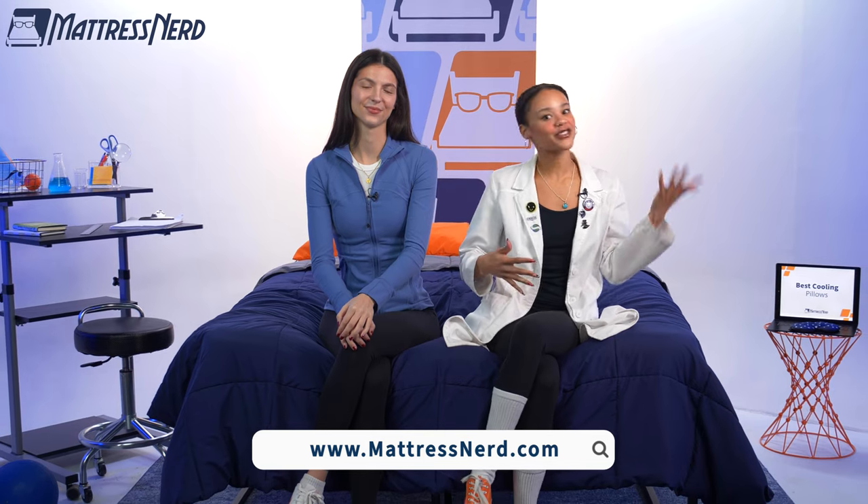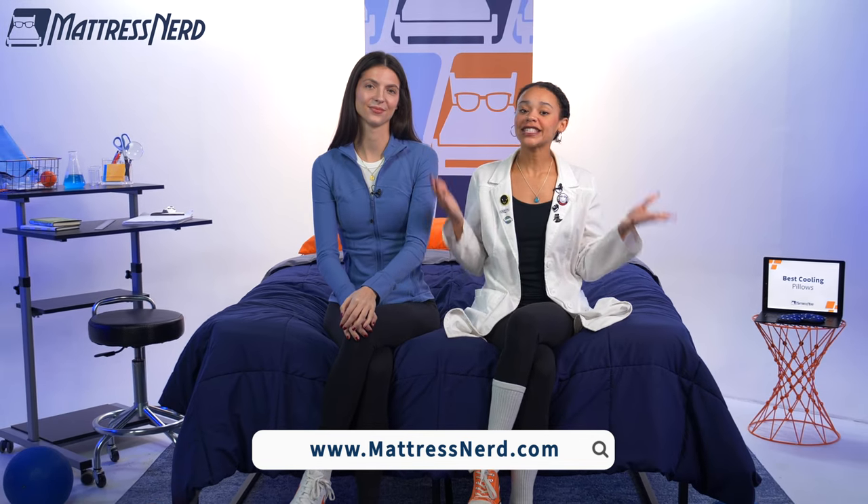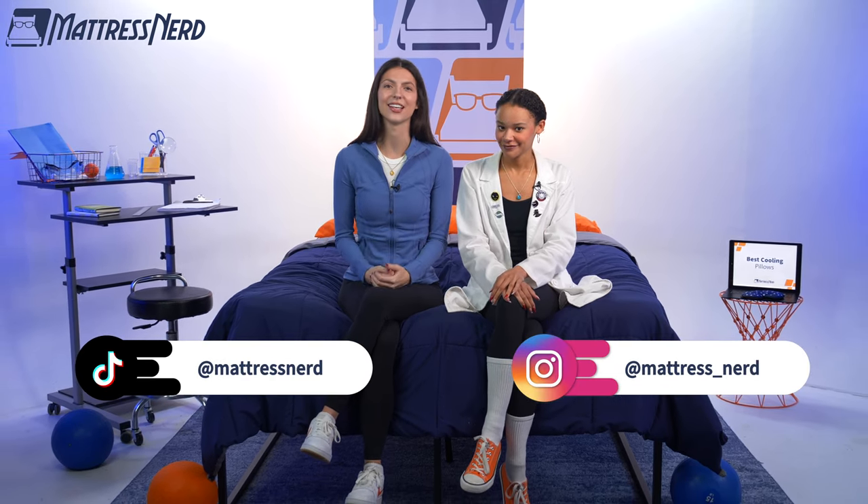Alright friends, that's a wrap on our best cooling pillows of the year. If you found this video helpful, be sure to like, comment, and subscribe. If you want to know more about any of our picks, check out our roundup page on MattressNerd.com, linked in the description below. We also have a ton of content on our YouTube channel, as well as on TikTok and Instagram, so be sure to check that out. Thanks for watching, bye!